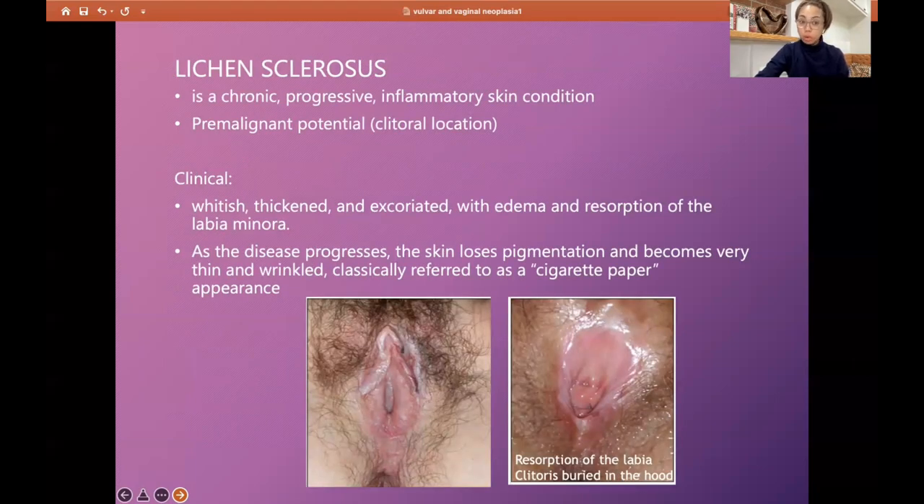Lichen sclerosis is a chronic, progressive inflammatory skin condition with premalignant potential, especially at the clitoris. It is whitish, thickened, excoriated, and edematous. The labia minora can be resorbed — as shown here, we can no longer identify the labia. As the disease progresses, the skin loses pigmentation and becomes very thin and wrinkled, giving a cigarette paper appearance.